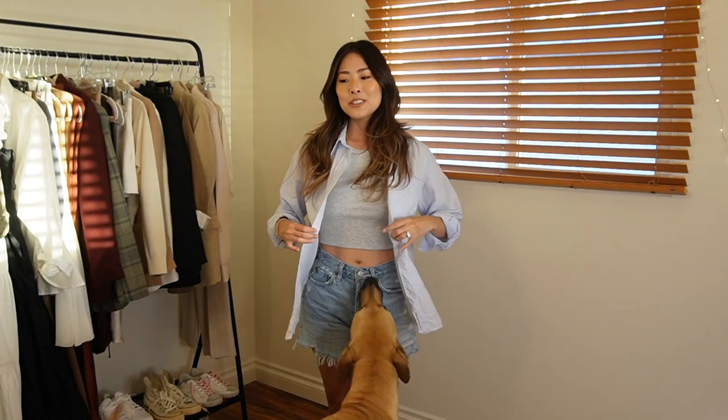Hi guys, welcome back to my channel. For today's video, I'm doing comfy and casual summer outfits because sometimes towards the end of the season, I kind of run out of outfit ideas. So I hopped on Pinterest and looked for some inspiration. If you're interested in seeing what I put together, stay tuned because we're just going to jump right in.